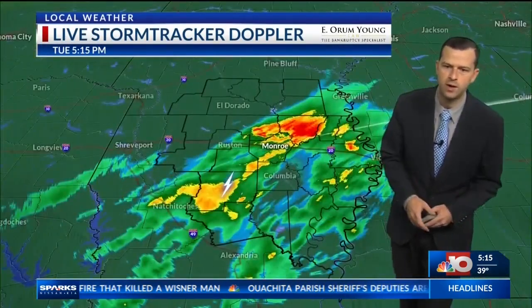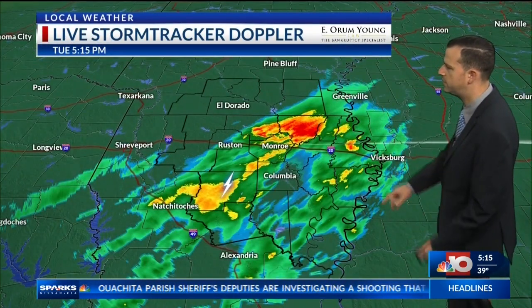For the course of tonight, Live StormTracker Doppler Radar brought to you by Orem Young is showing where that chunk of precipitation is.